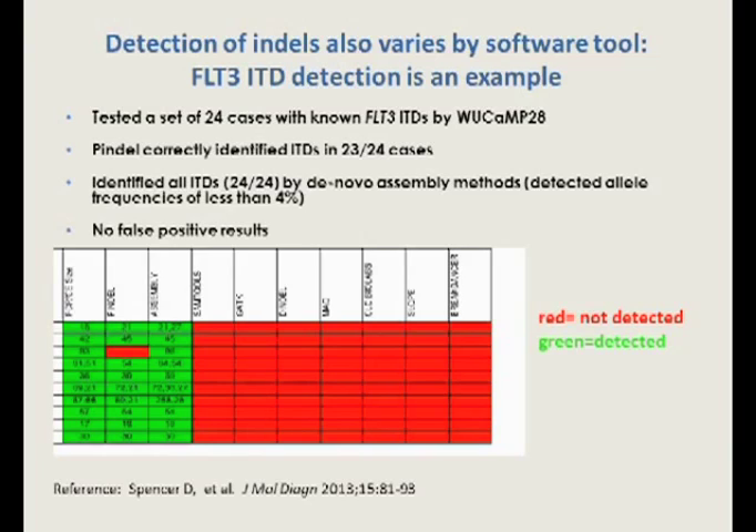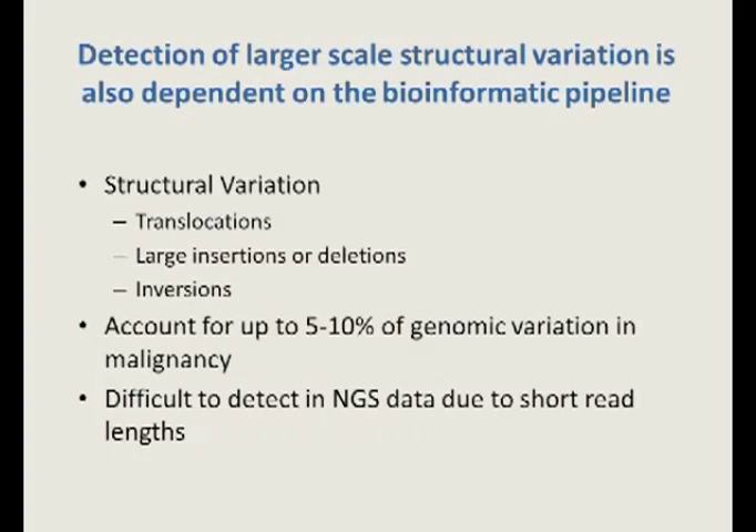The same optimization challenge applies to structural variants — translocations and large insertions/deletions — and copy number variants. You have to tune your bioinformatic pipeline because the tools currently available don't provide the clinical sensitivity and specificity metrics needed. This is clinically important: about 5–10% of genomic variation in malignancy is accounted for by copy number variants or structural variants, and there are drugs that target copy number changes and translocations.